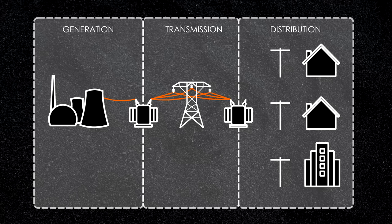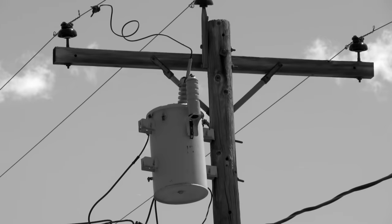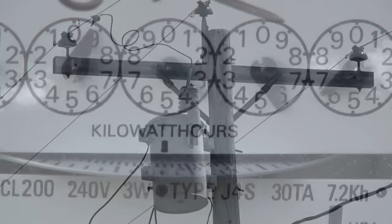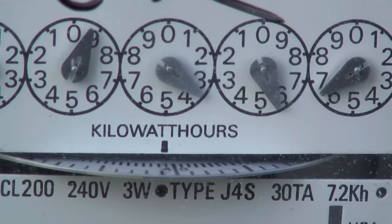Some energy customers draw power directly from the transmission lines, but most are served from feeder lines that carry power from the substation. This part of the system is called distribution. From the feeders, smaller transformers step down the voltage to its final level for industrial, commercial, or residential uses before the electricity reaches its final destination.